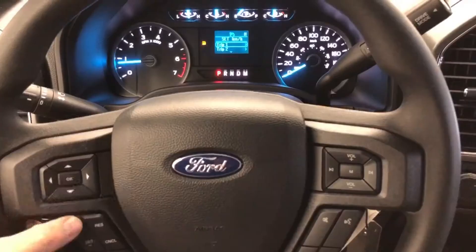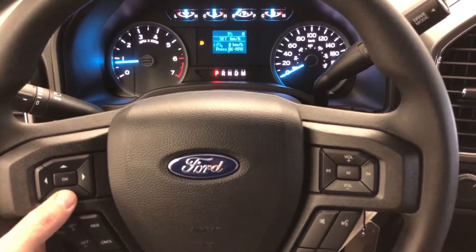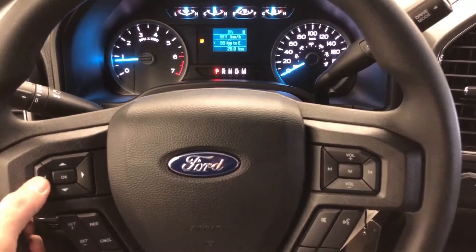The instrument cluster is really nice and basic with the analog display. You can get all the information right at your fingertips — how much fuel you've got left, the average fuel economy, and you can even show your speed in miles per hour when you're traveling down south. Makes it quick and easy.